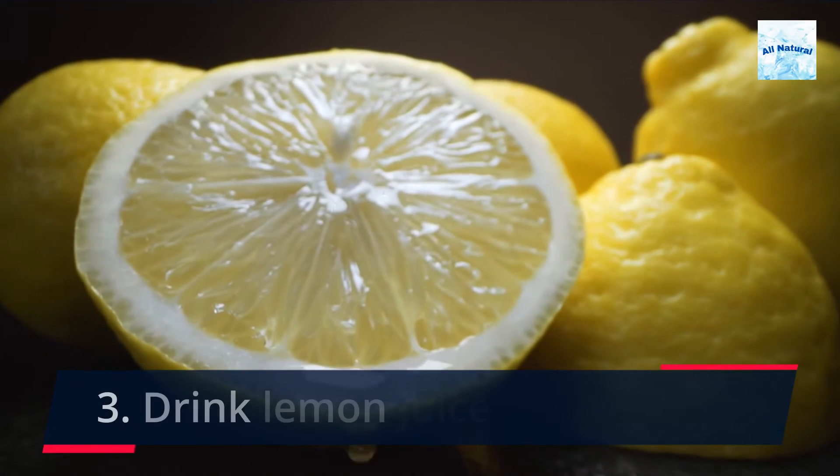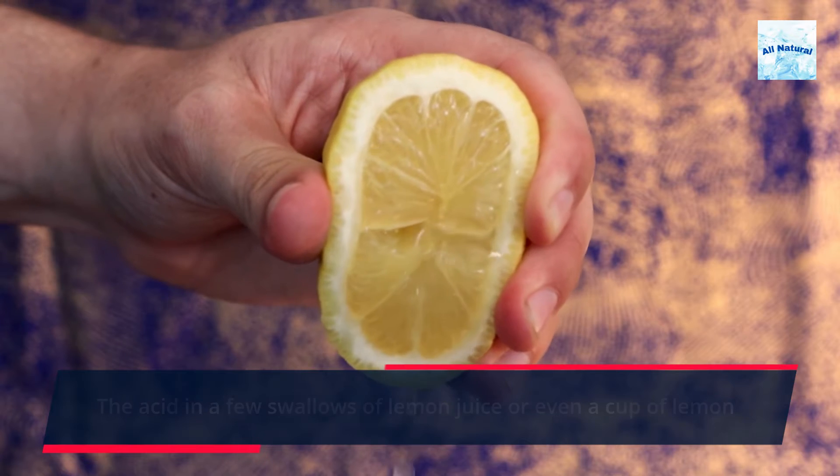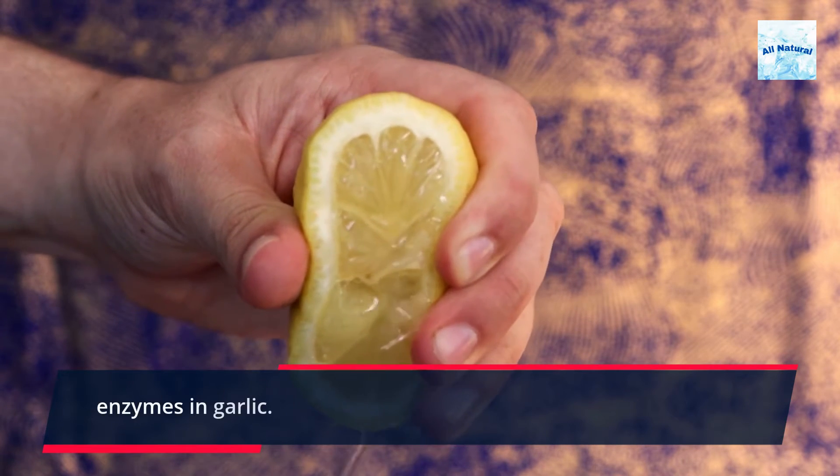3. Drink lemon juice. The acid in a few swallows of lemon juice, or even a cup of lemon juice mixed with water, will help neutralize the odor-causing enzymes in garlic.